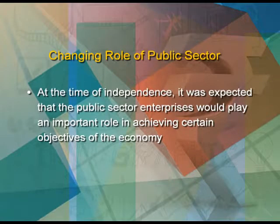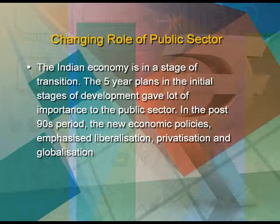Now we come to the next topic, which is the changing role of the public sector. At the time of independence, it was expected that public sector enterprises would play an important role in achieving certain objectives of the economy. The public sector would build up infrastructure for other sectors and invest in key areas where the private sector was unwilling due to heavy investment and long gestation periods. Gestation period is the time lag between the amount invested and the result acquired. The government then took it upon itself to develop infrastructure facilities and provide goods and services essential for the economy.